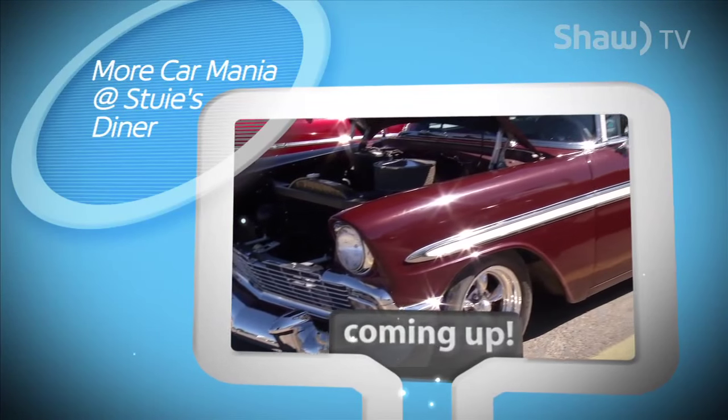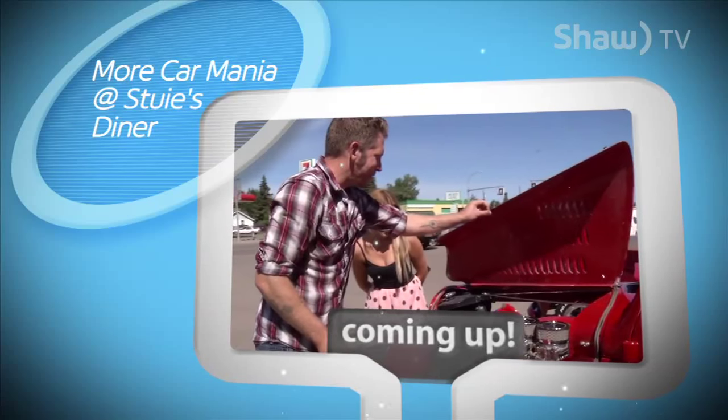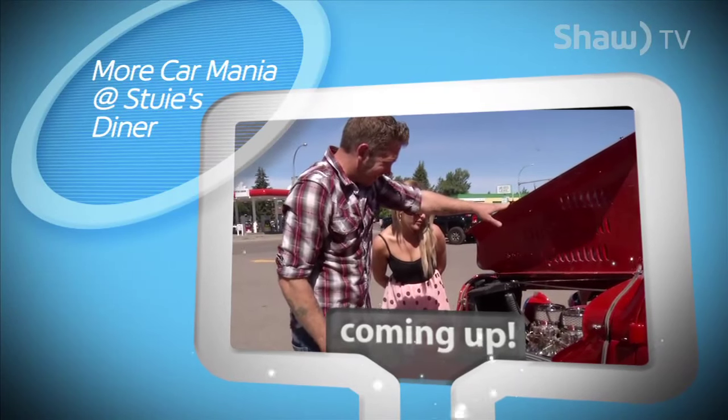When we come back from our break, we'll meet two more car enthusiasts and see what's under their hoods.